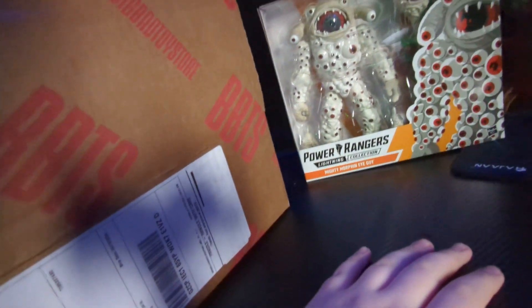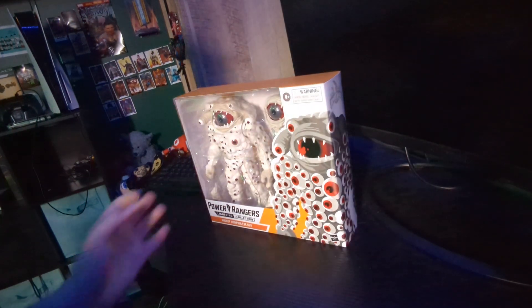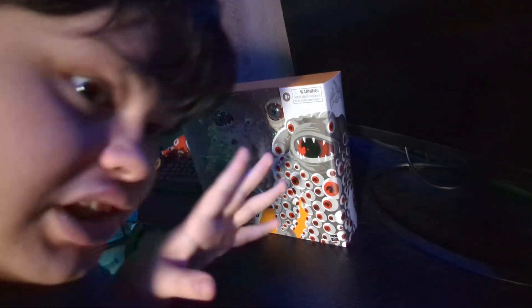Okay. Wow, it's a lot bigger than I thought. So we got some bubble wrap and... We got Eye Guy! From the Power Rangers Lightning Collection. Very excited — man, he's bigger! He's so much bigger than I thought. That's definitely not 6-inch.